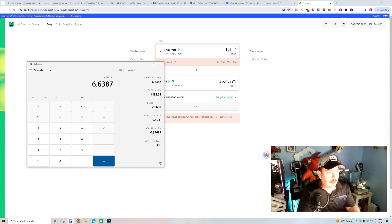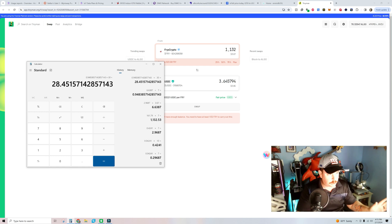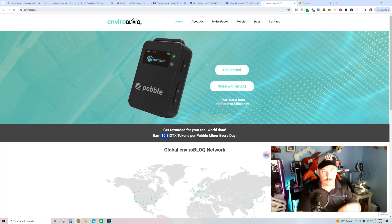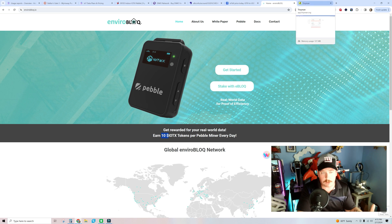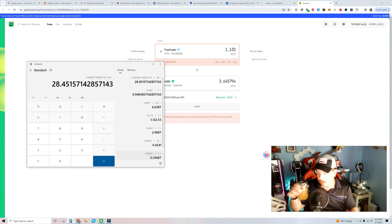We'll multiply that weekly figure by four weeks — or knock it down to per day — and you're earning just under a dollar a day: about $0.95 a day. On a 30-day average month, that comes out to $28.45 a month gross. That's flat out — that's what they said. Enviroblog will probably change this when they launch their own token and switch away from IOTX, but as of recording this on February 7th, it's 10 IOTX tokens per day, giving a grand total of $28.45 a month.